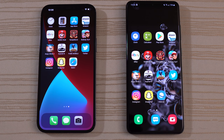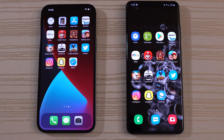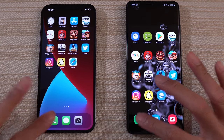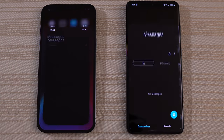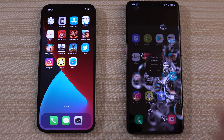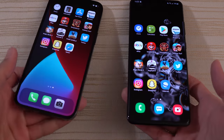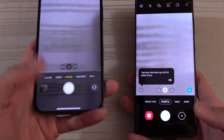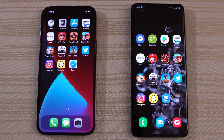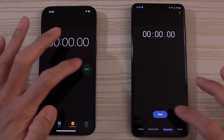Let's get started by tapping the phone app — draw. Messages — draw again, wow. The camera: I'm going to pick up both phones so you can see the viewfinder. A little bit faster on the left. Fire up the clock on both phones — draw again, wow.